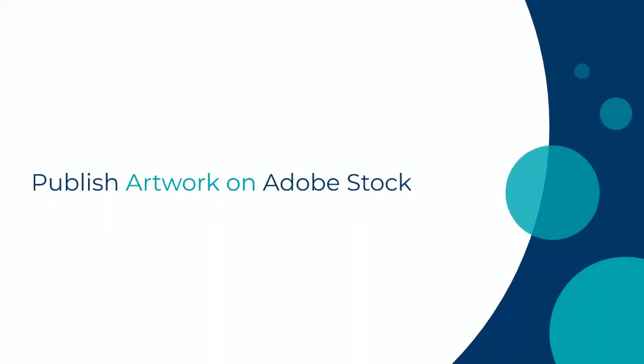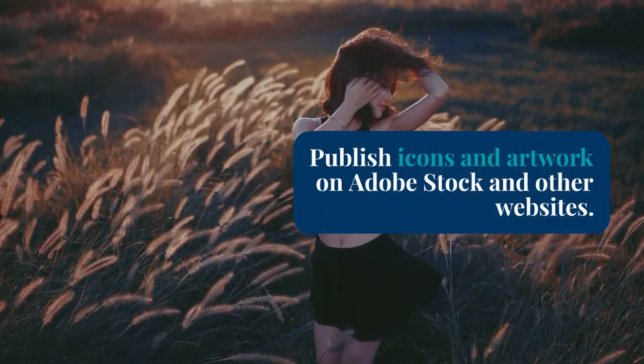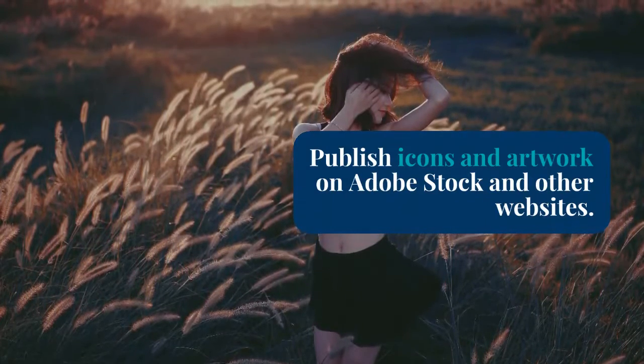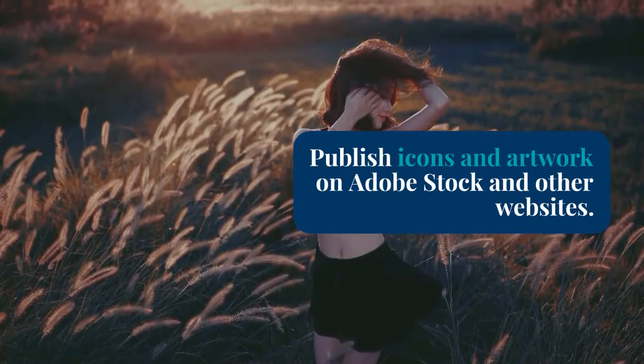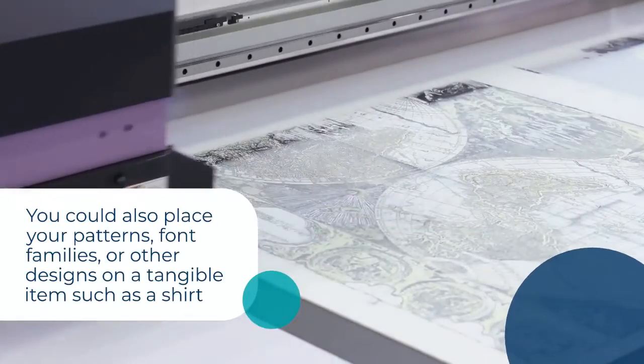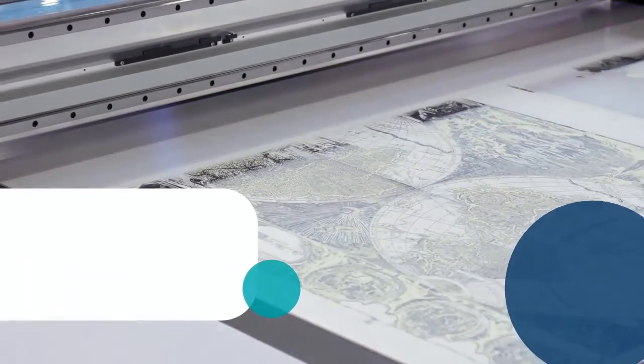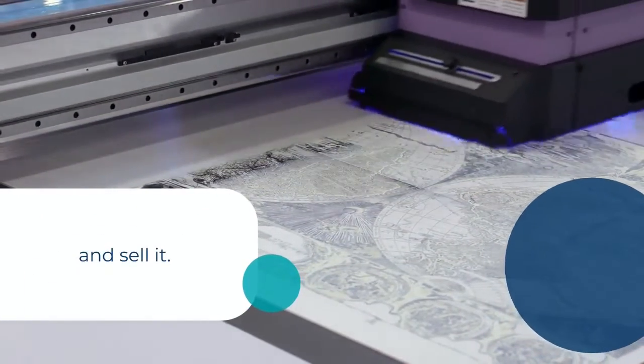Publish artwork on Adobe Stock. Publish icons and artwork on Adobe Stock and other websites. Think about making a few packs of your own for the most popular web icons and selling them online so that other people can buy them. You can also place your patterns, font families, or other designs on a tangible item such as a shirt and sell it.